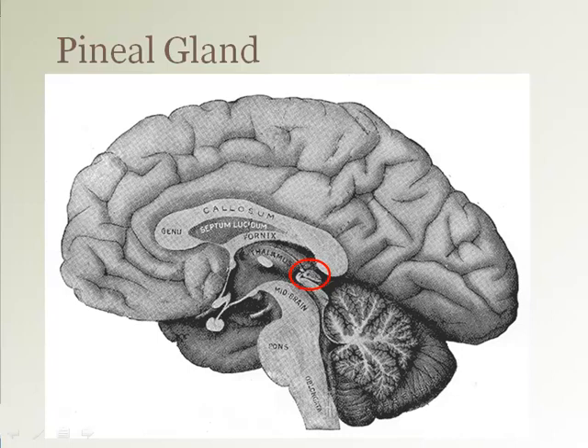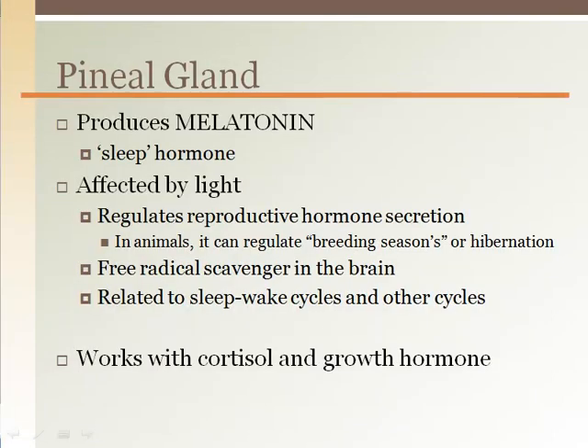The pineal gland is located on the posterior region of the diencephalon. It is part of the epithalamus, which has an enlarged area seen here. The pineal gland is a light-sensitive gland that secretes the hormone melatonin. When the gland senses decreasing light levels or darkness, it increases the release of melatonin.